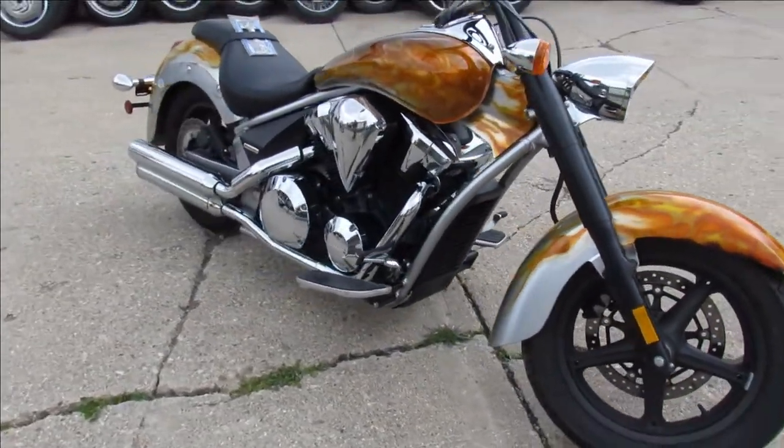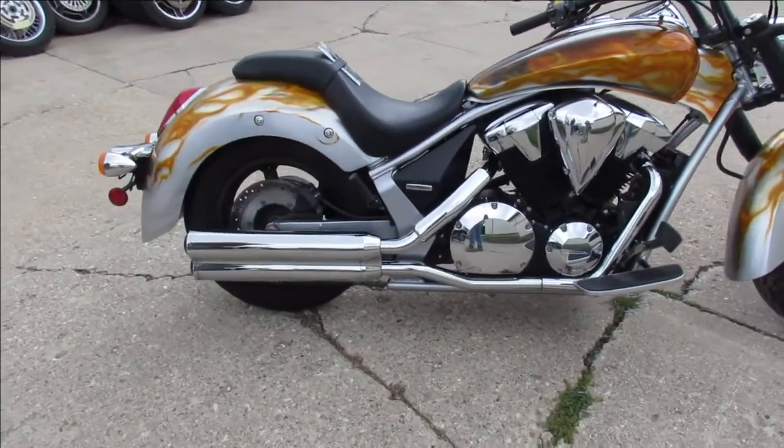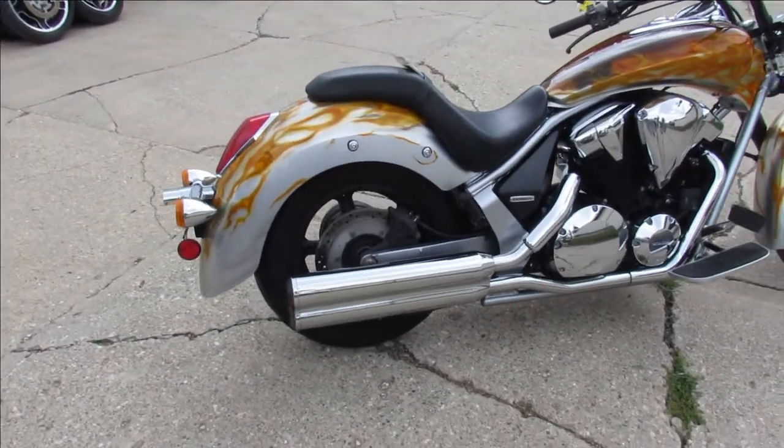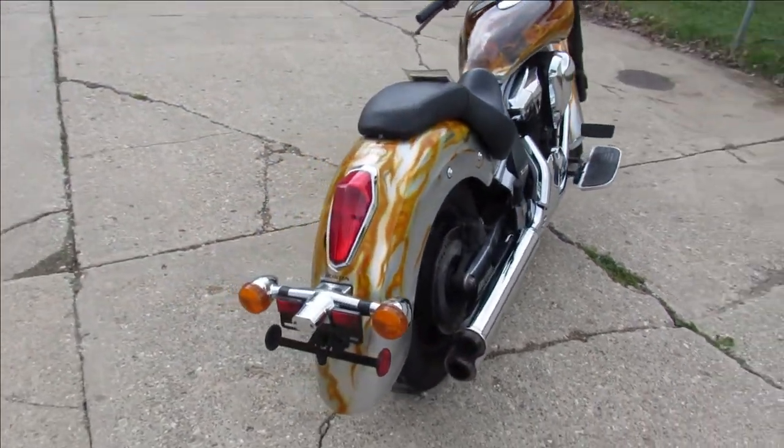Take a close look at this one guys, custom paint done right, inspected, certified, all the fluids have been changed. It includes a one year Honda factory warranty. You can buy this one with confidence. It does have a windshield and saddlebags that come with it.